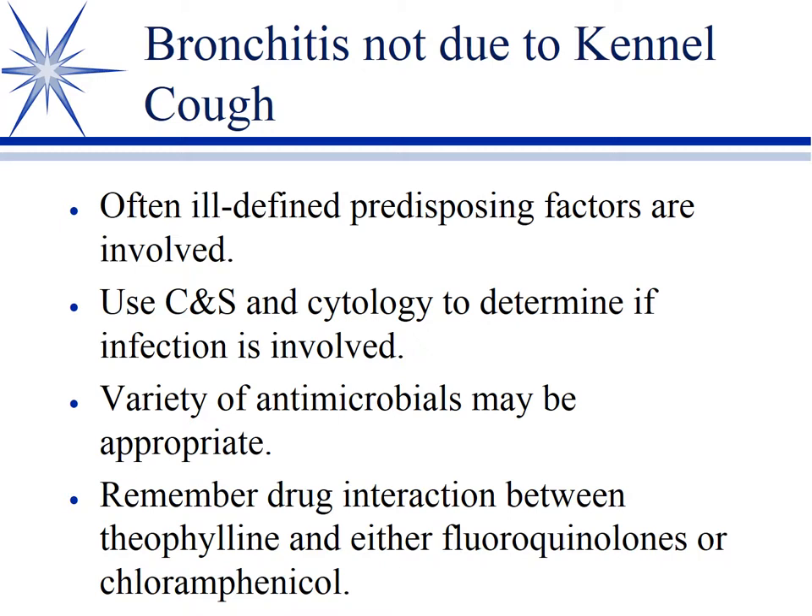Bronchitis is not a common finding per se in dogs, and even less so in cats outside of kennel cough, but it does occur, particularly if there's an underlying disease. We see it most often as secondary bronchitis in a small breed with a collapsing trachea or a brachycephalic breed with tracheal stenosis. Not all of these are infectious — some are inflammatory. If you do get one, go ahead and base your antibiotic selection on culture and sensitivity and cytology — doing a BAL or transtracheal wash, something like that. A variety of antibiotics can work in this regard, so there's no clear single choice.